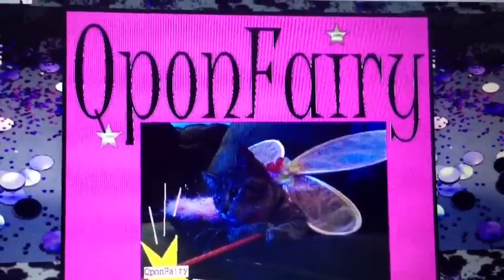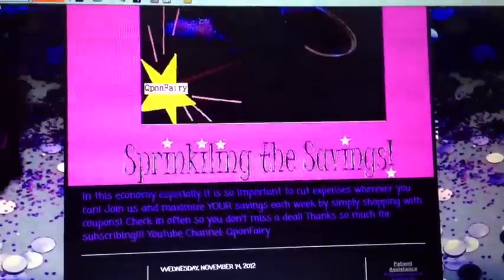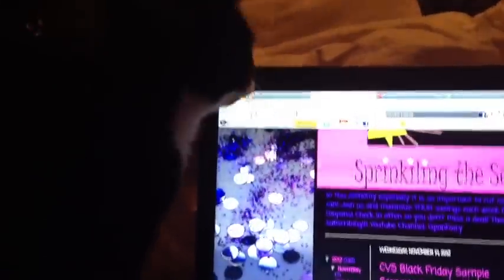I'm on my blog, which is couponfairy.blogspot.com if you haven't been there. Hi Lexi! You're so dark, you blend in. She's jealous her picture's not on there.